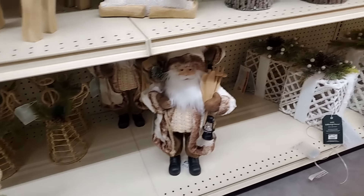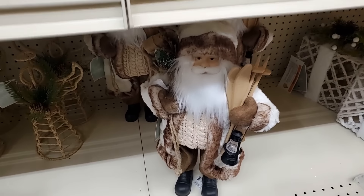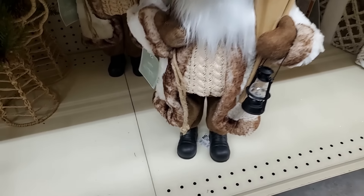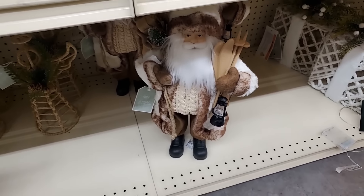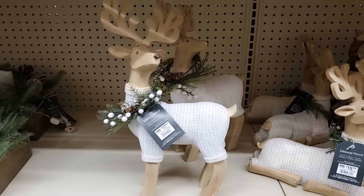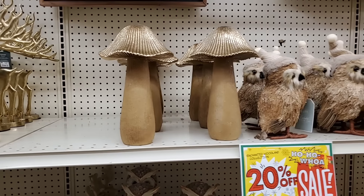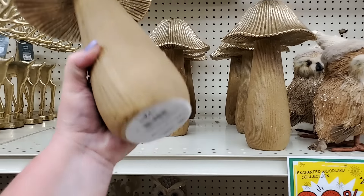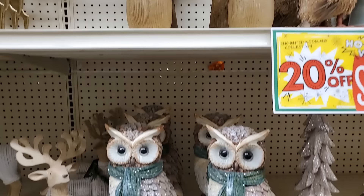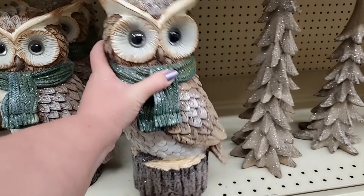Look at Santa over here — he compares to a lot of more expensive ones in my opinion. Beautiful — he's got ski gear and a lantern. He's only $19.99 and it'll be 20% off. These deer — $15.99. $17.99. It's a mushroom — this could be everyday decor, the mushroom could, let's be honest. That's $12.99. Very nice. This owl is gorgeous — he is $15.